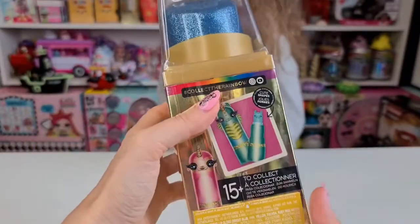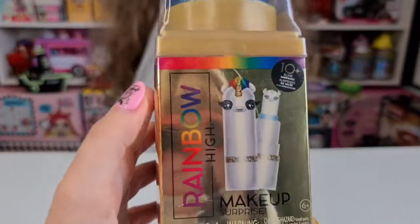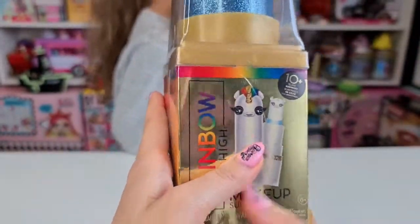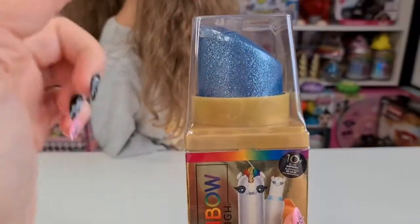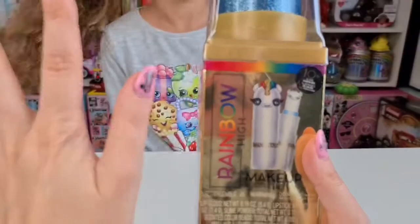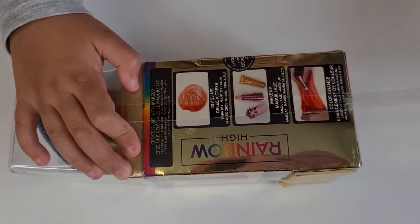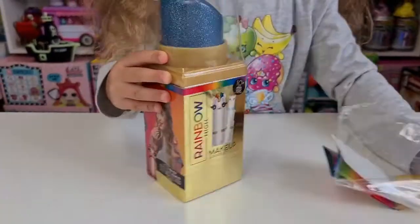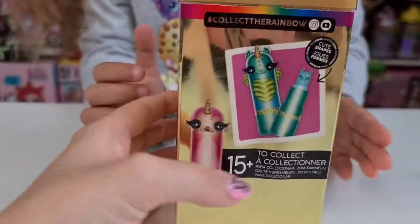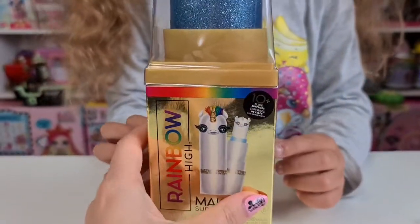In the first one we got a rose, which is really cute, but we are actually looking for the unicorn. We saw Toiko Boodle unboxing a blue one which was a poodle or the unicorn, so we are hoping to get them. We really like this gold metallic color, and we also like to keep the box.